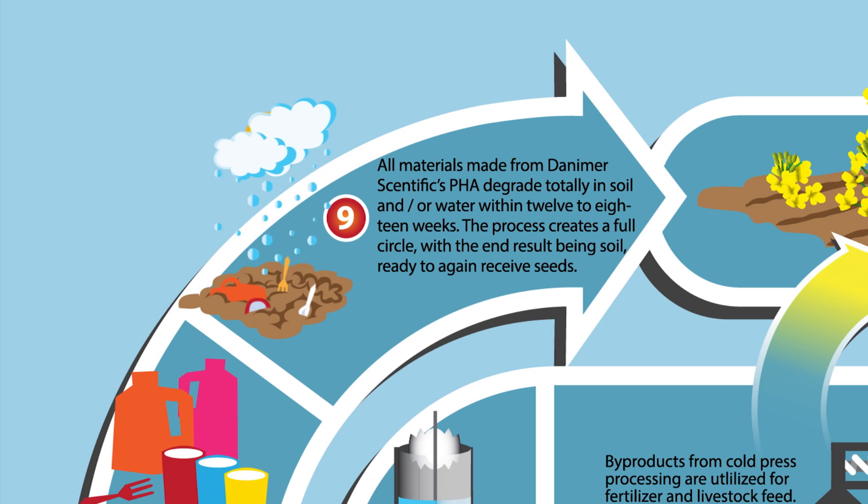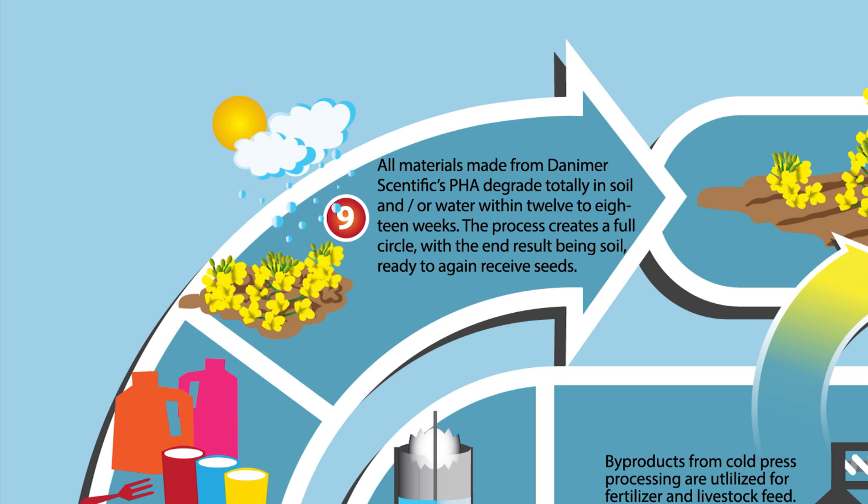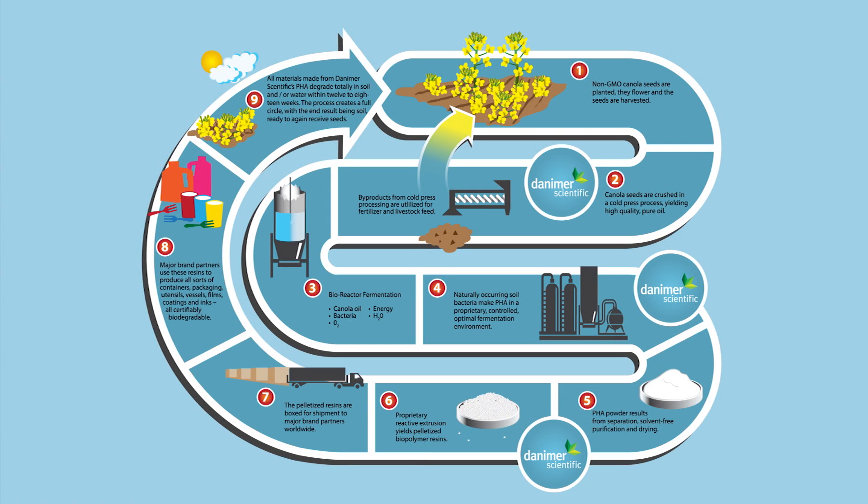All materials made from Danimer Scientific PHA degrade totally in soil and or water, typically in eight weeks. This process creates a full cycle, with the end result being soil, ready to again receive seeds.